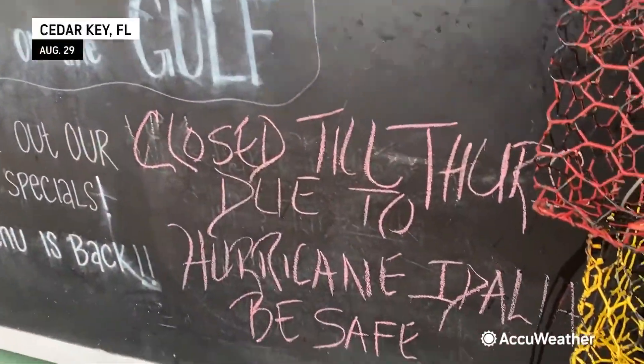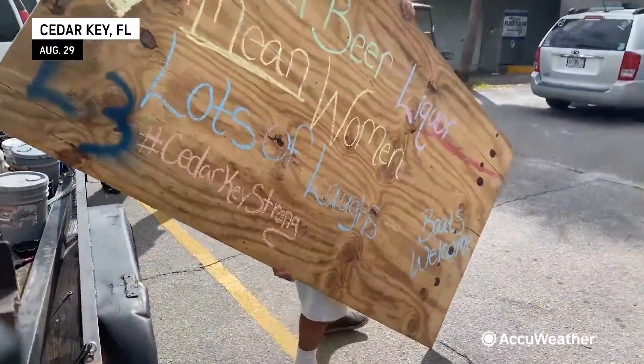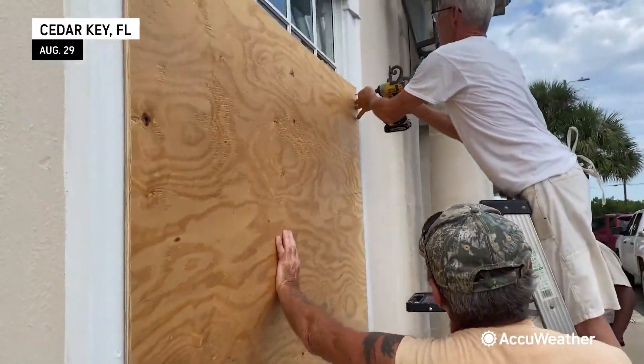Hurricane Idalia is rapidly intensifying. It has major convection wrapping all the way around the center — just a classic rapid intensification scenario, not dissimilar from Hurricane Ian and Hurricane Michael, for example. But this location is well removed from the center of the hurricane, which is moving off to the north at about 14 knots — a steady northward clip.